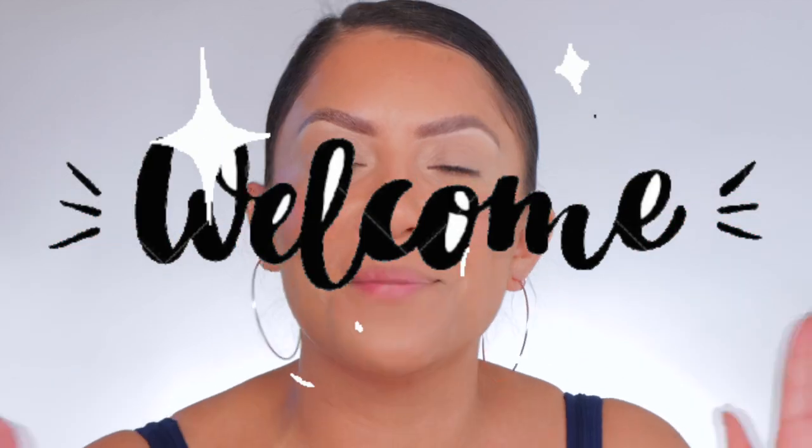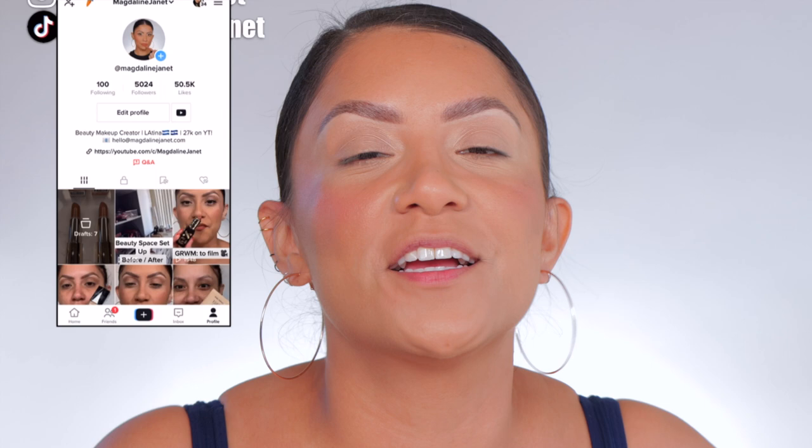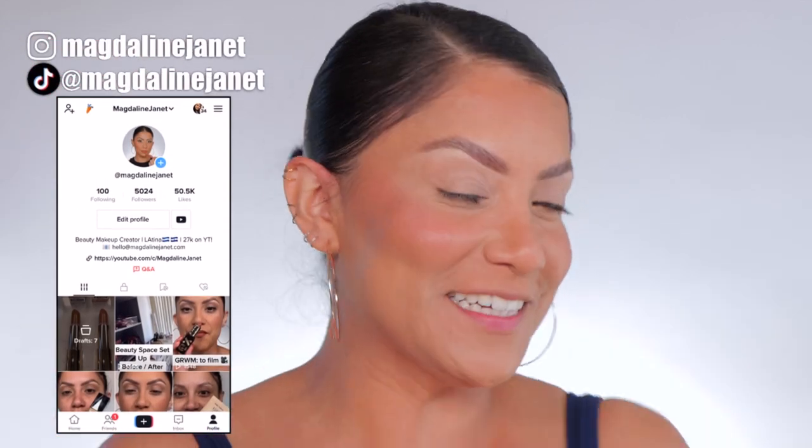Hello, hello familia! If you are new, my name is Magdalene Janet — welcome to the fam. Please don't forget to like and subscribe because we're always here having a good time. Come visit me on TikTok and Instagram because I'm there literally daily. Of course, welcome back to all you beauties.